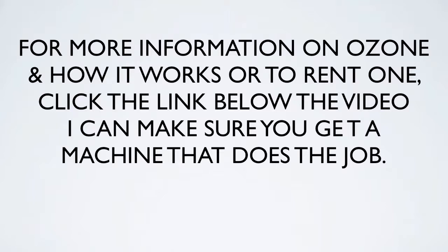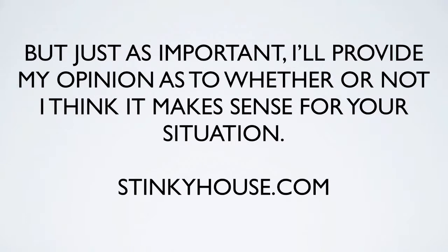For more information on ozone and how it works, or to rent a machine, click the link below the video. If you don't live in the state of Michigan, I can pass you on to rental companies that do good work and have the proper machines. I'll also provide my opinion as to whether or not ozone makes sense for your situation. Check out stinkyhouse.com — that's the easiest place to go. Hope you learned a little bit about ozone and how it can be a benefit to you.